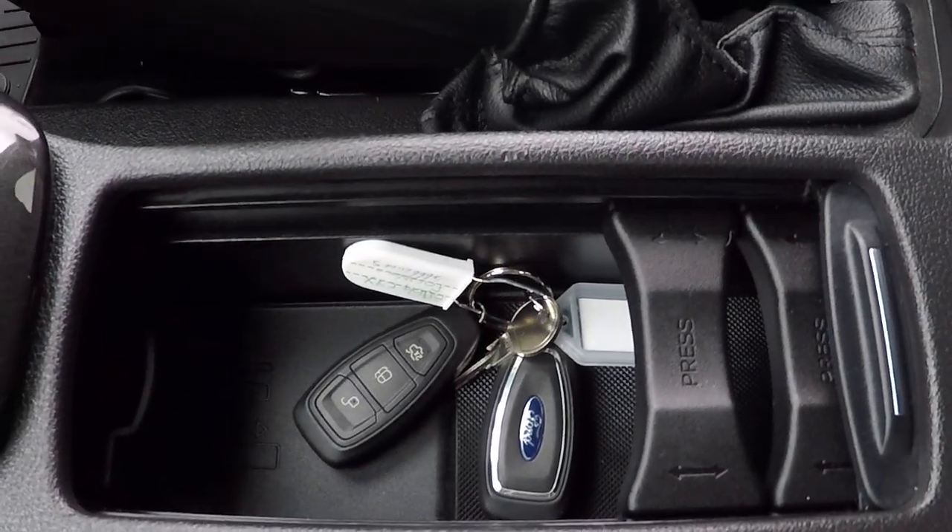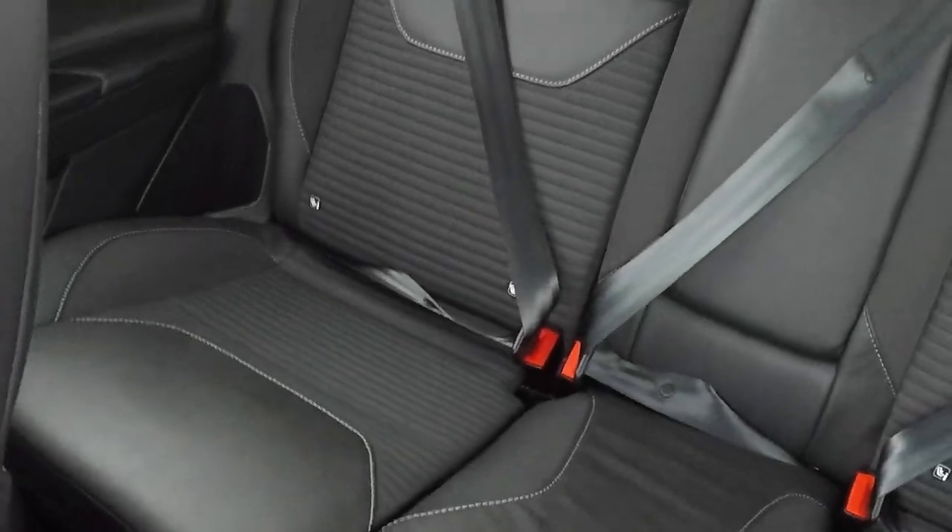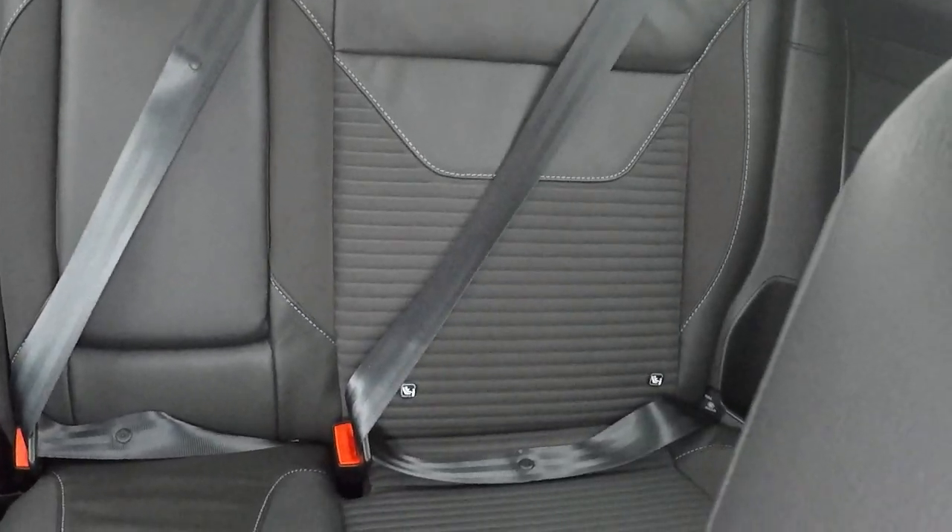Two keys, as with every Perry's car. Looking in the back, we've got isofix child seat anchor points to keep those children safe. Really spacious rear and a generous boot.